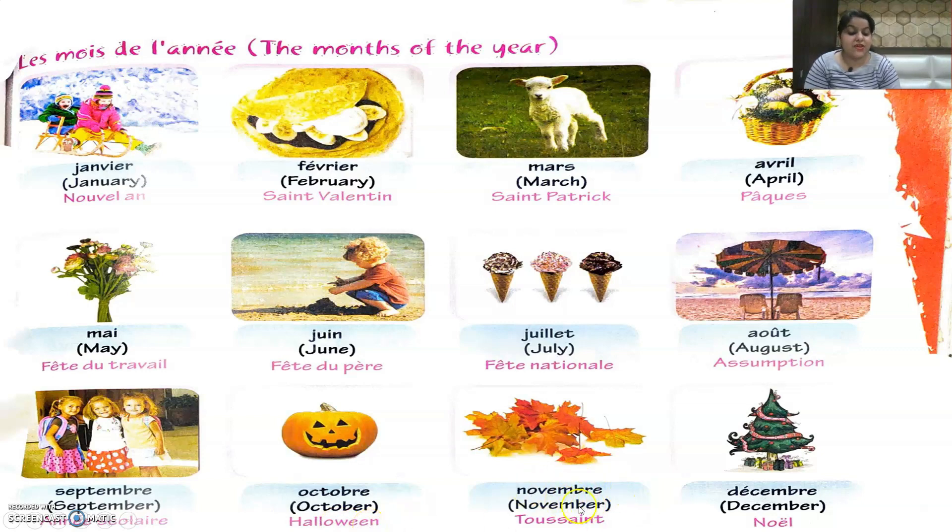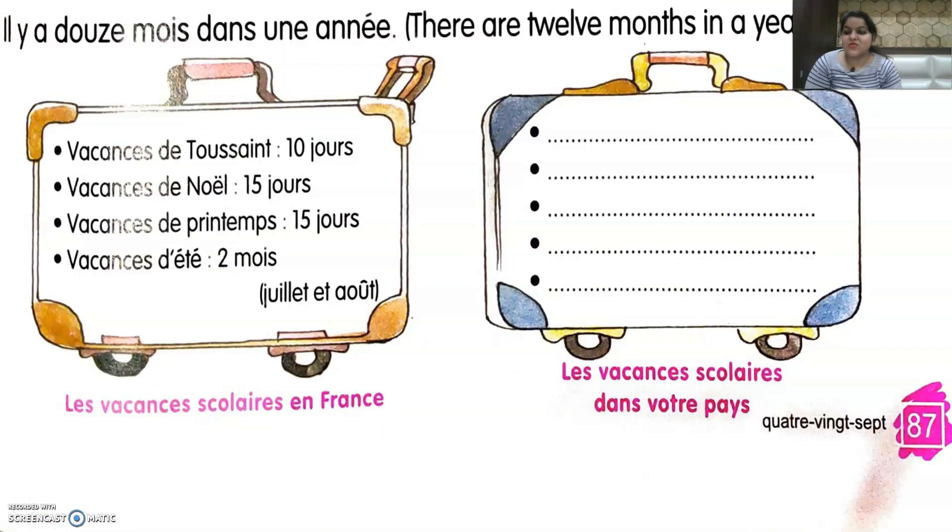In Décembre they celebrate Noël — Christmas. There are 12 months in a year — il y a douze mois dans une année. On the left side is written les vacances scolaires en France — the school holidays they get in France. On the right side, les vacances scolaires dans votre pays — the academic vacations in your own country.